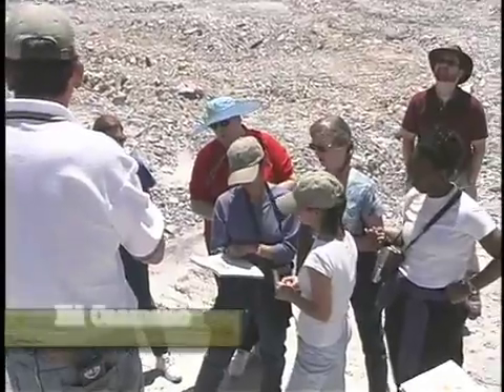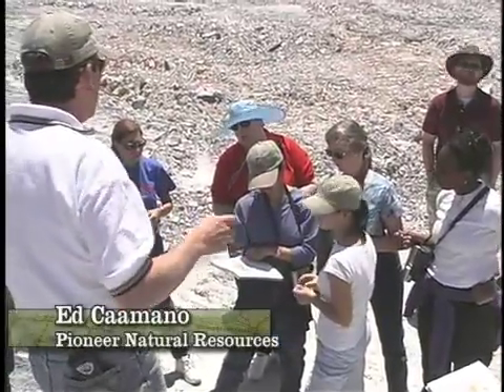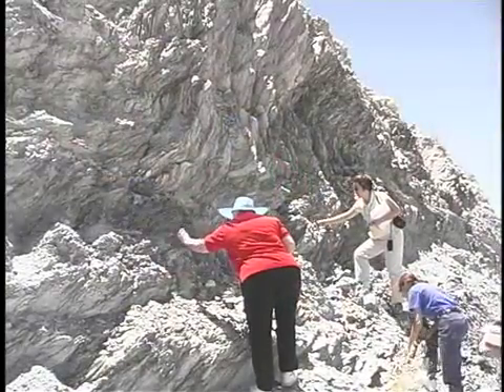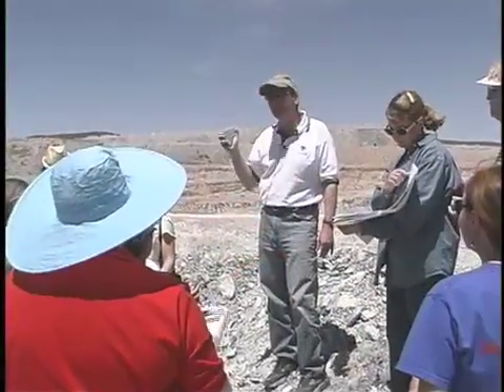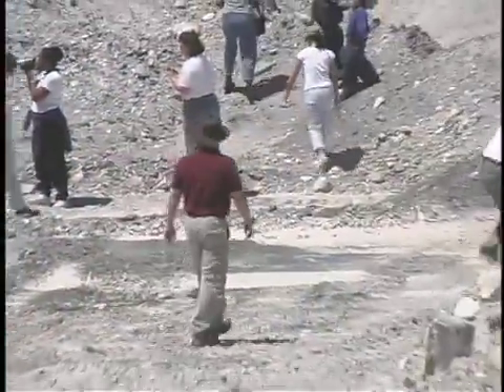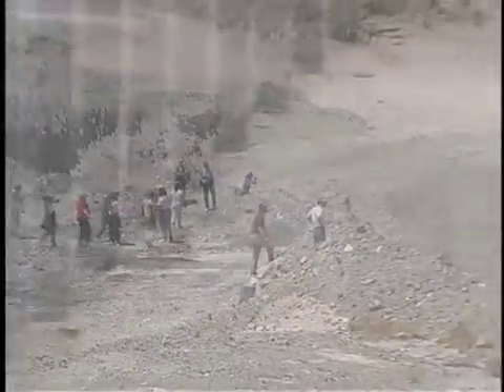This is regional metamorphism — regional in scale. This entire area, this entire formation, must have been subjected to a significant amount of heat and pressure. That heat and pressure, over time, changed the local rocks into talc deposits.